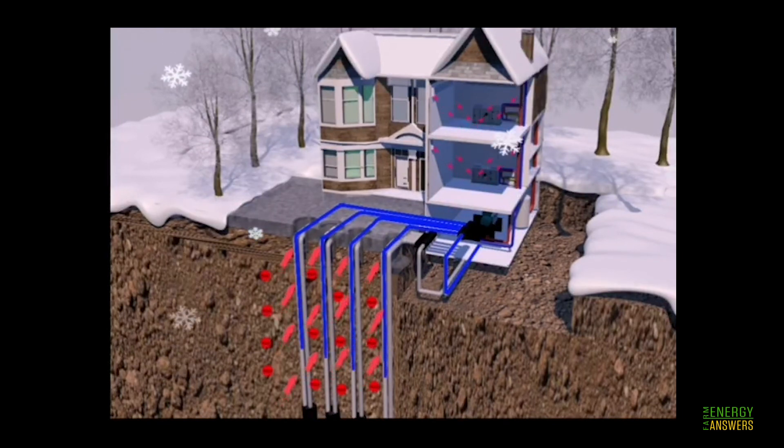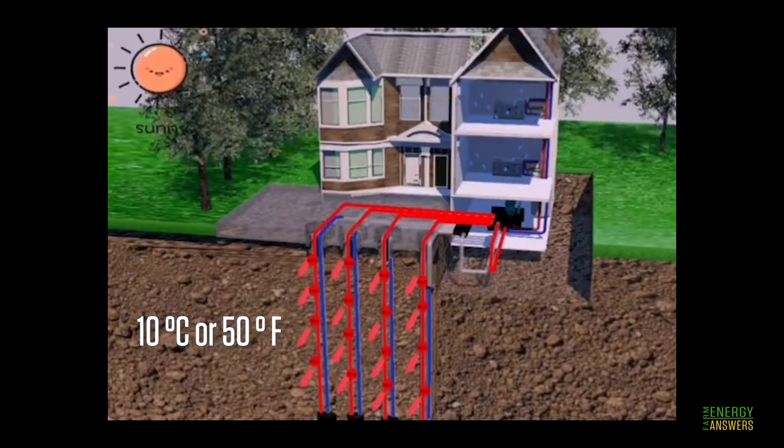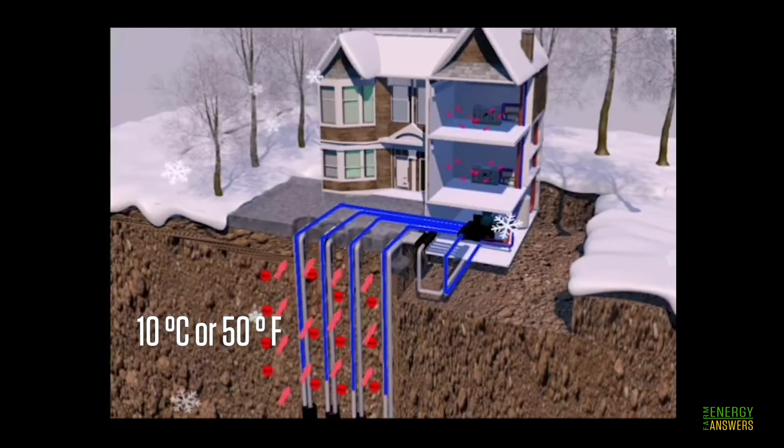The temperature in the ground below six feet is roughly stable year round at about 10 degrees Celsius or 50 degrees Fahrenheit. Ground source heat pumps transfer thermal energy from a building into the ground during summer to cool indoor temperatures, and in winter it reverses the process by transferring thermal energy from the ground to the building to heat the space.